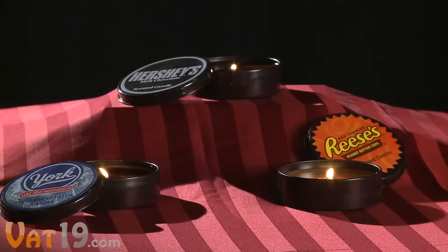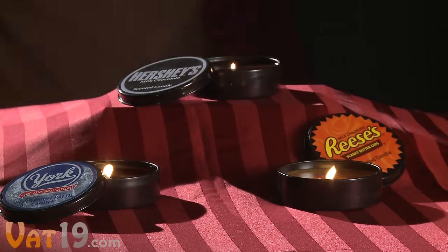While videos are usually great at proving how awesome our products are, sometimes sight and sound just isn't enough. Take these classic candy candles, for instance — sure, you can see they look great.